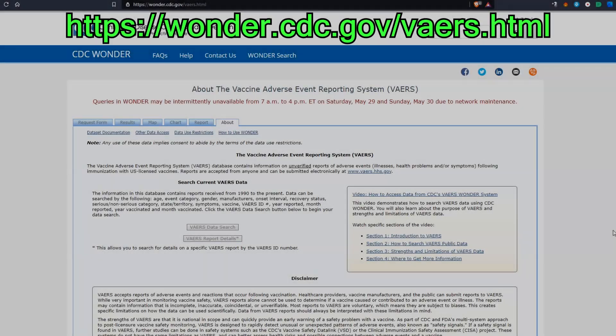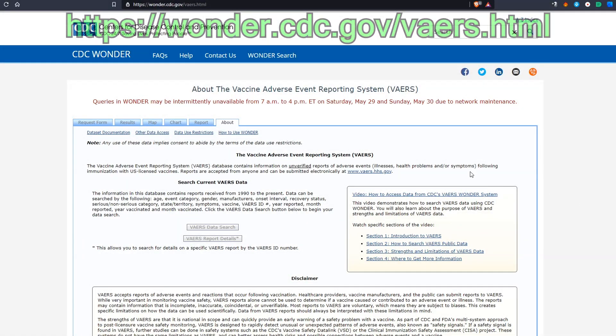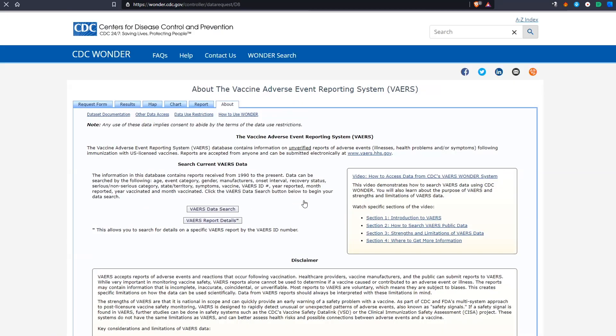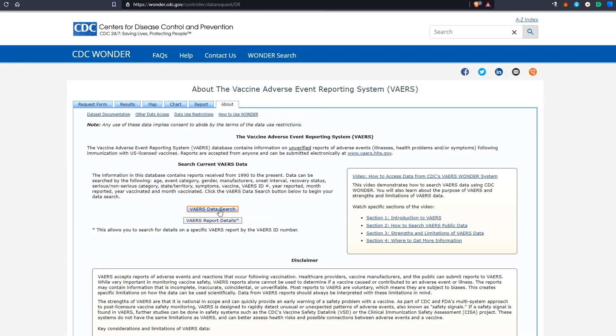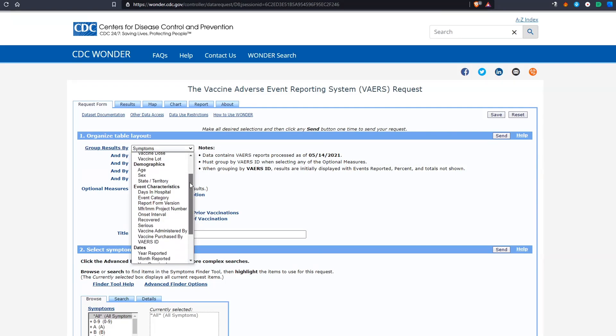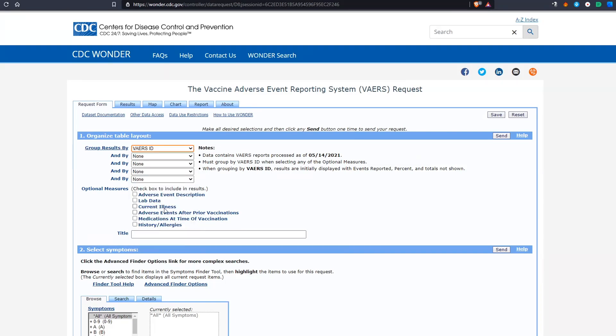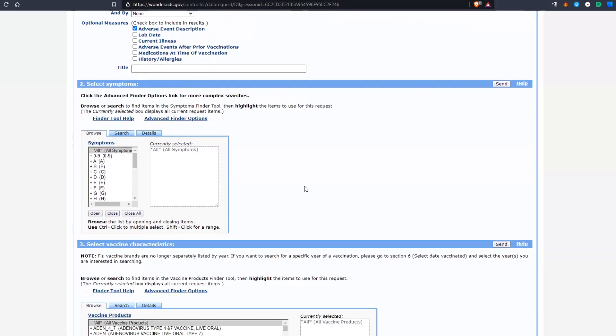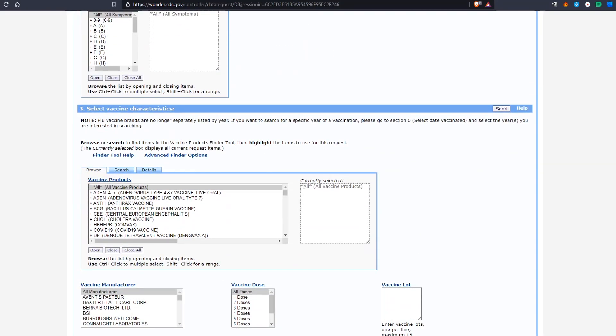First, go to this URL linked in the description. Scroll down to the bottom of the page and click I agree. Select VAERS Data Search. In Table 1, select VAERS ID for Group Results By, and check Adverse Event Description. Leave Section 2 as it is, with all sections selected.